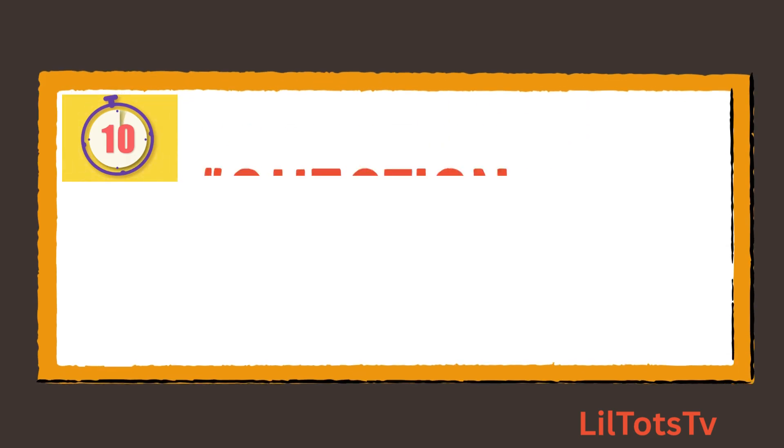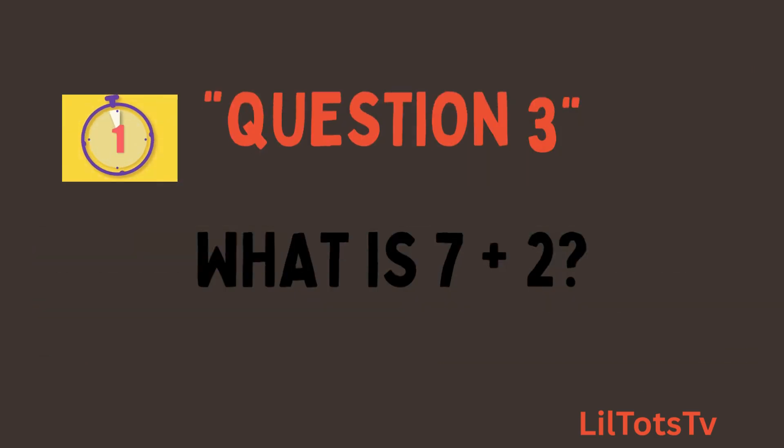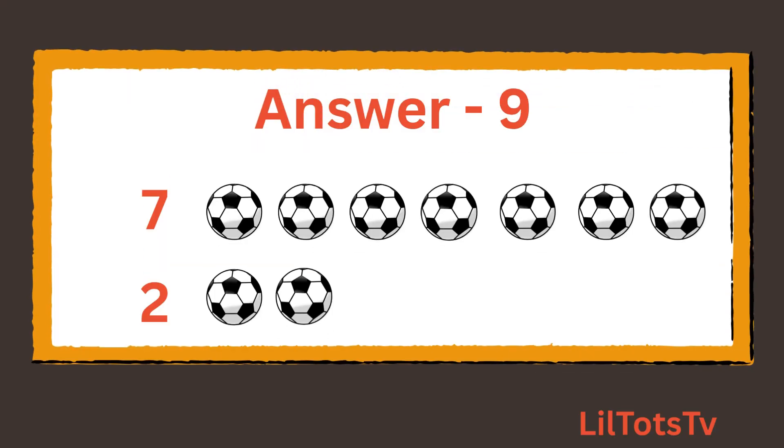Question number 3. What is 7 plus 2? And the answer is 9. Count the balls with me: 1, 2, 3, 4, 5, 6, 7 balls, plus 1, 2 balls. So 7 plus 2 is 9 balls.